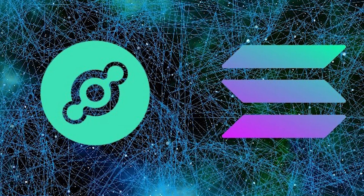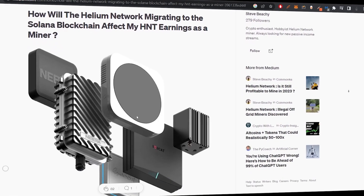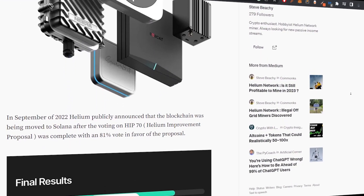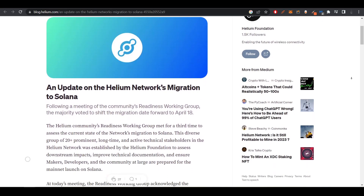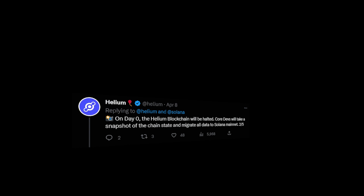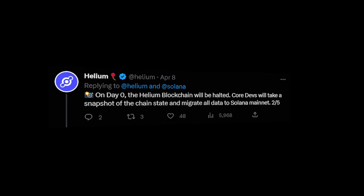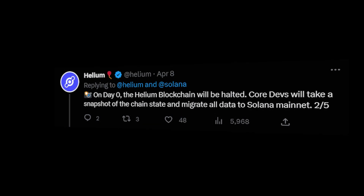Hello everyone and welcome back, this is Crypto Anvil. As you know, Helium is moving to Solana — a migration is happening and it's going to be complete in less than 10 days. There are four things you should keep in mind until the full migration is complete. On the first day, the Helium network will halt, they will take a snapshot of the blockchain, and migrate all the data to the new Solana network.